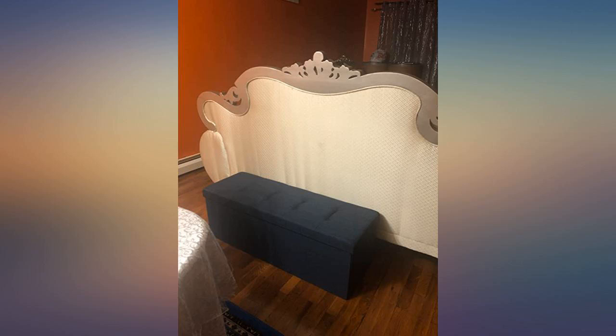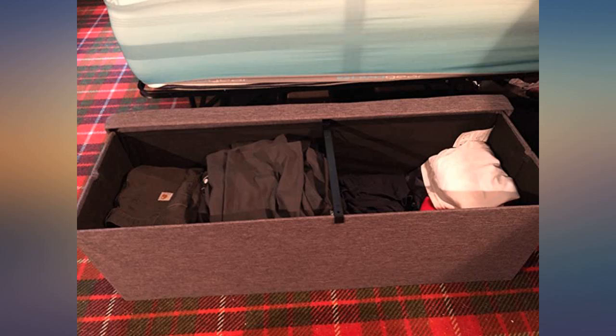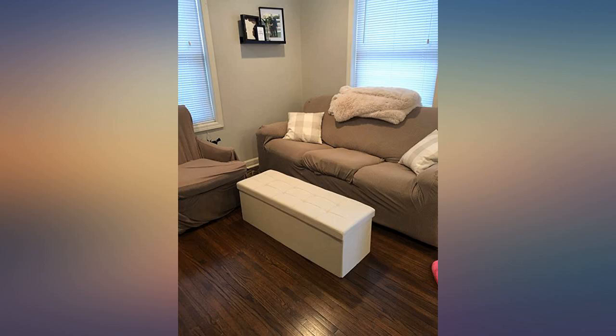I found one at Target about half the size of this for double the price, and I am so happy I didn't cave in and chose to come on Amazon instead.